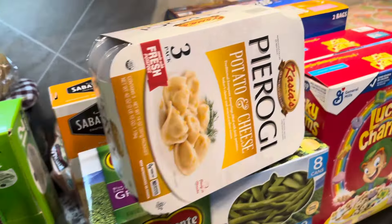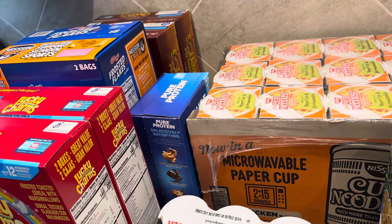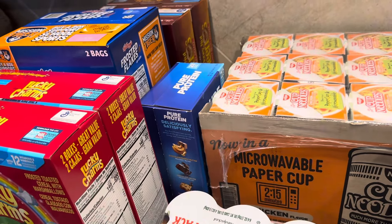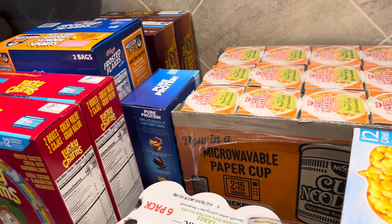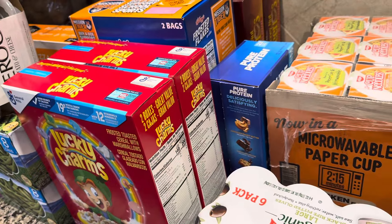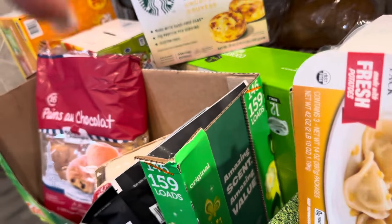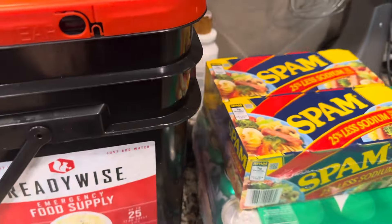That's everything we got at Costco. I hope you guys enjoyed that video — if you haven't already, don't forget to subscribe. The reason I haven't been posting a lot of videos is because I'm in preparation for posting 30 videos in a row. I'm decluttering my whole house and a lot of changes are happening right now. So I'll be posting tons of videos very soon — like in the next week. Look out for those! Don't forget to like this video and comment below — do you get any of this food, or do you have any Costco recommendations? See you in the next one.